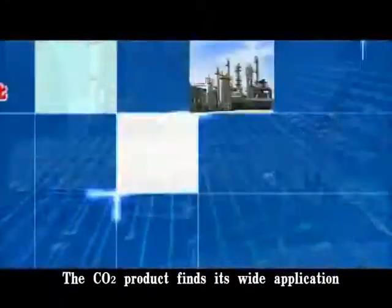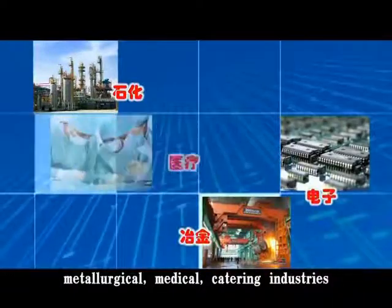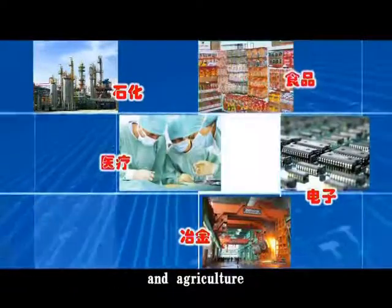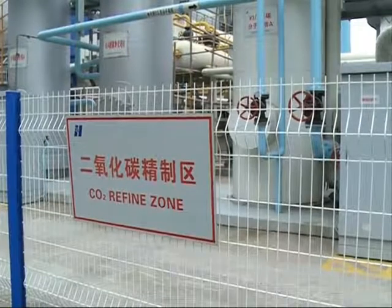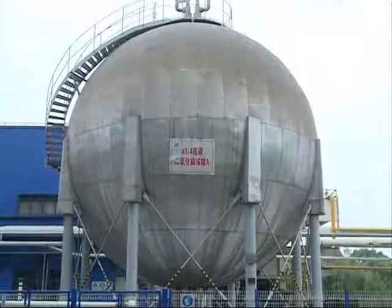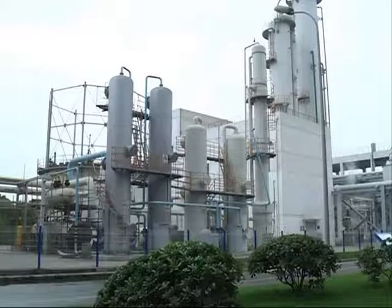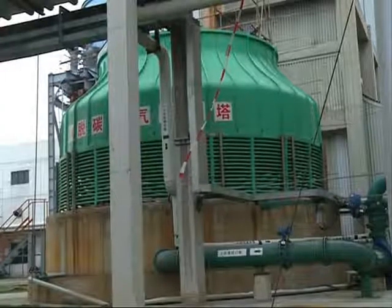The purity of the carbon is important, as extremely pure carbon can be reused in other industries. The carbon being extracted at the plant can be further purified to 99.997% purity, enough for reuse. The plant operates for about 8,000 hours annually, capturing 120,000 tons of carbon dioxide emissions.